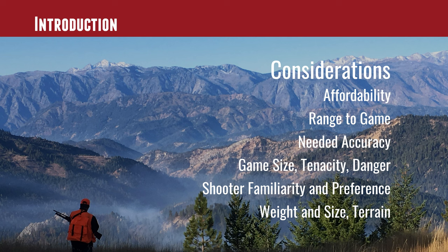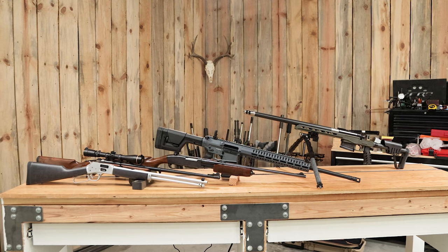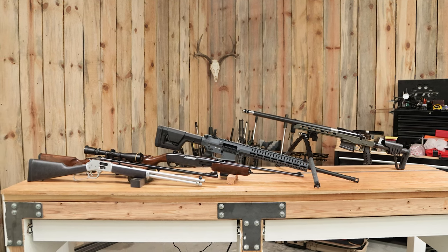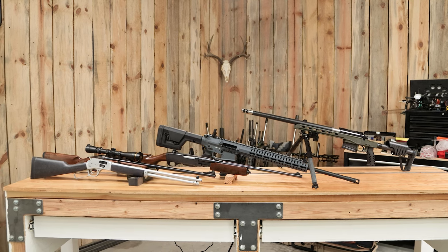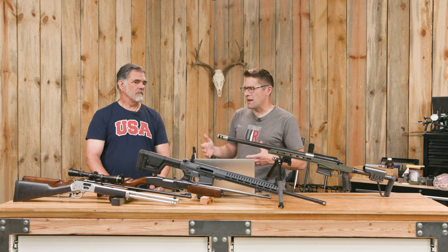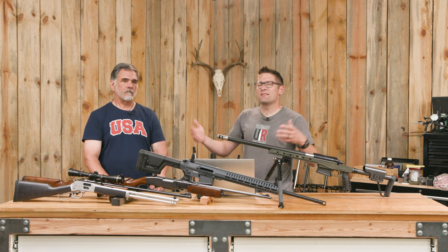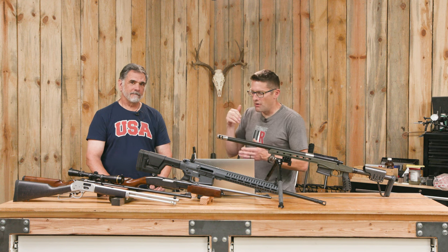In terms of format, we're going to talk about some considerations you can evaluate before deciding what type of rifle action to hunt with. Then we'll go through all the different action types on display and talk about pros, cons, and their parameters and attributes, and then summarize at the end with a roll-up comparison. We want your input as well.